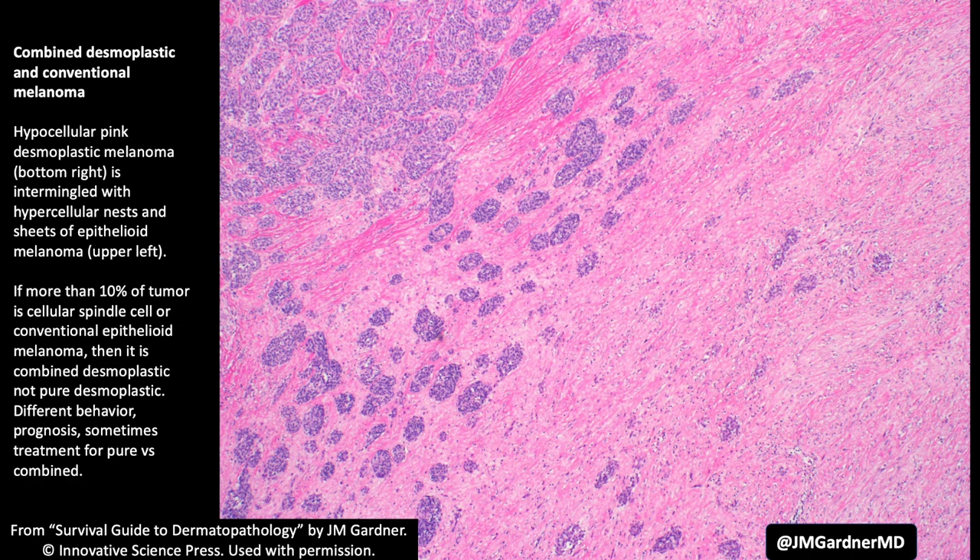When 90% or more of the tumor looks like the stuff I just showed you, we call those pure desmoplastic, but sometimes they're present with an epithelioid or spindle cell melanoma component — then we say they're mixed or combined desmoplastic. The reason that matters is that pure desmoplastic melanomas actually have somewhat better behavior on a depth-by-depth basis compared to conventional melanomas of the same thickness. The desmos have a lower risk of metastasis, but they can be quite locally aggressive — I've seen one grow through the skull and into the dura, but the patient still didn't have metastasis.